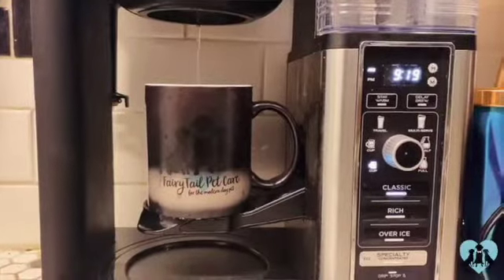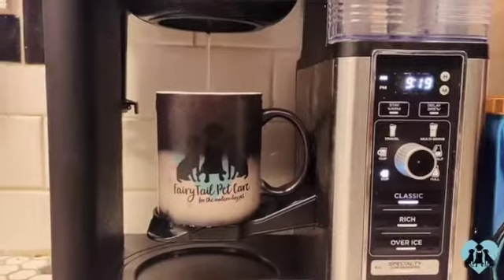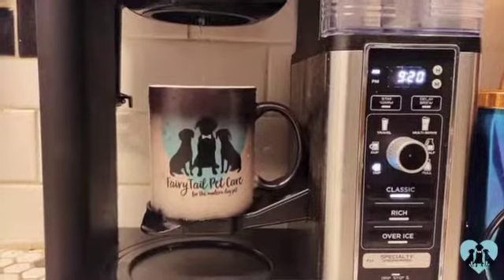So to start my day, I'm going to make myself a nice cup of coffee to get going in my Fairytale mug, of course. Taking my own little guy for a walk. Now I am on my way to the Humane Society for an adoption photo shoot with AGold Photo.